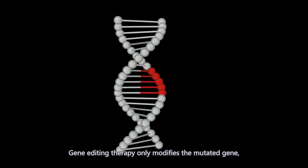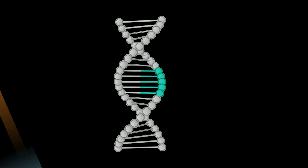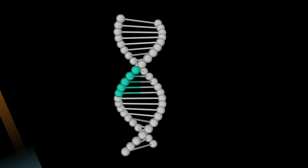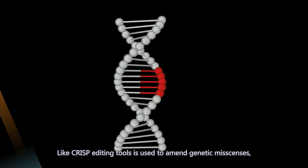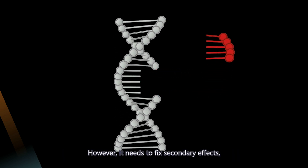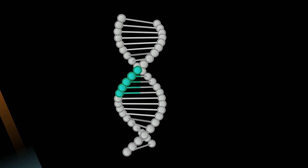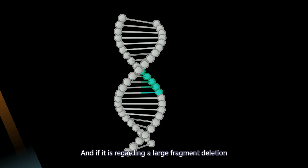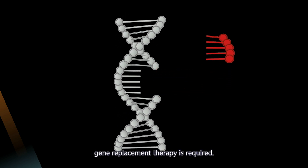Gene editing therapy only modifies the mutated gene; it does not affect the regulatory sequence and has a more permanent effect. CRISPR editing tools are used to amend genetic missenses; however, it needs to address secondary effects related to the immune response. And if there is a large fragment deletion that exceeds the scope of gene editing, gene replacement therapy is required.